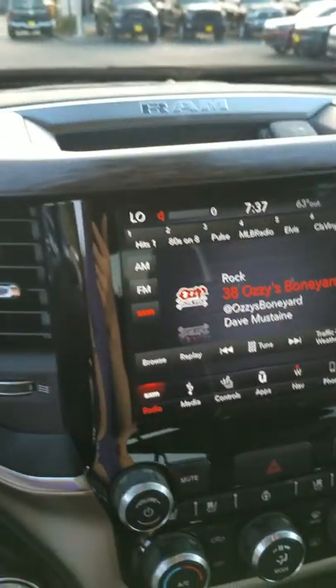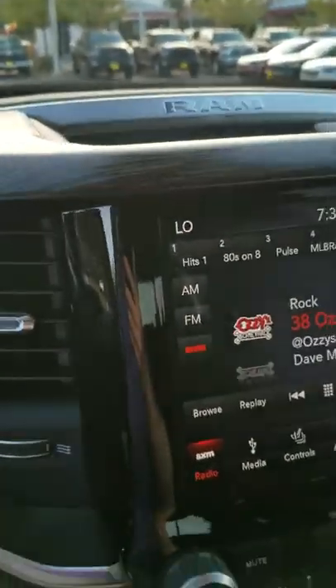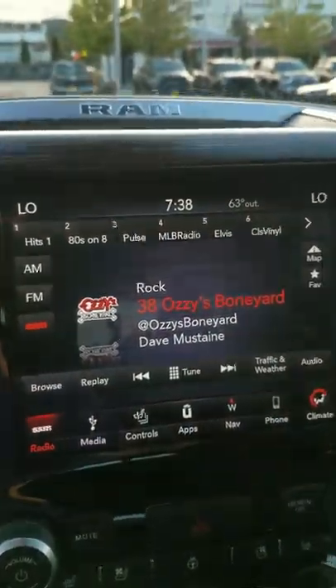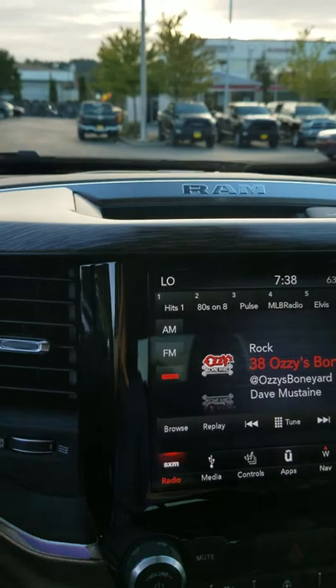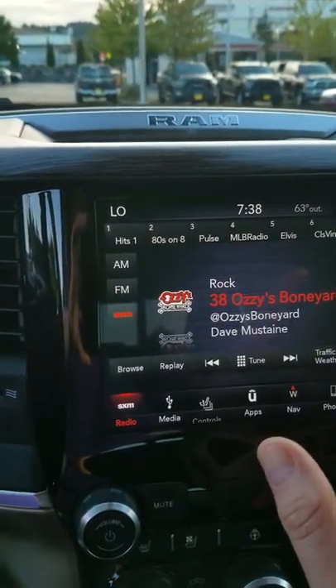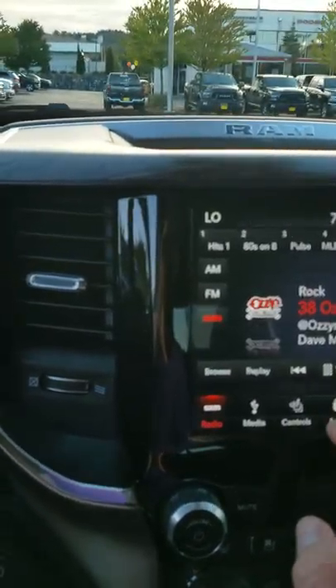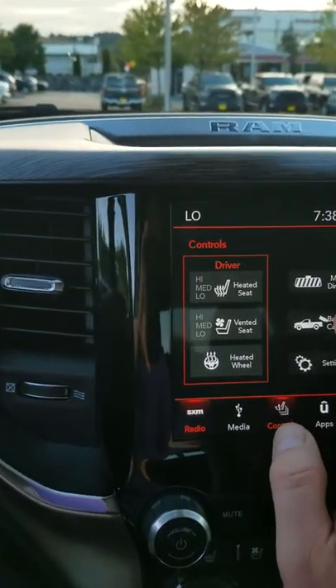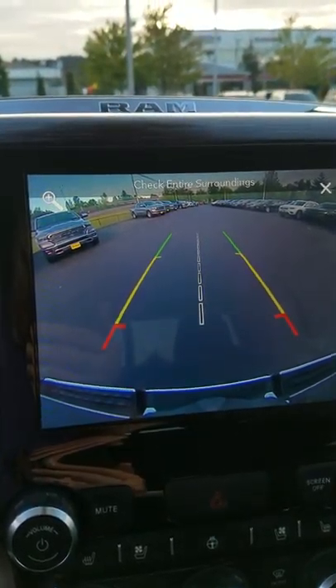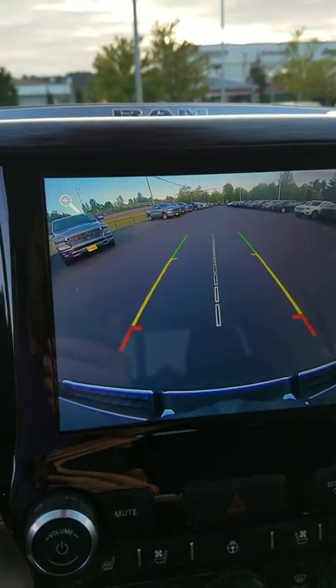There are a couple of things with these screens which are really cool. One of the major things I really like about it — and I didn't think it would make a big difference to me — is the backup camera. You're not going to be able to see it very clearly through my phone camera, but the camera on the screen is actually 4K resolution, which makes it really clear. It's kind of weird how clear it is.